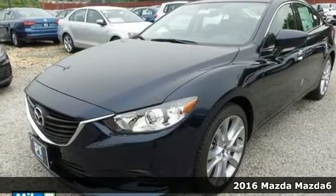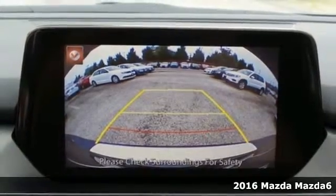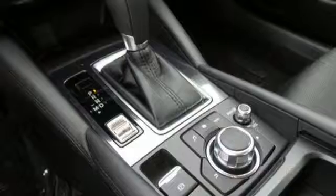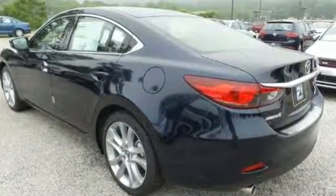Here's a 2016 Mazda 6. Don't let its athletic and stylish looks fool you. This Mazda 6 is so much more than just a pretty face. It is an efficient commuter sedan that has been designed to spoil its driver.